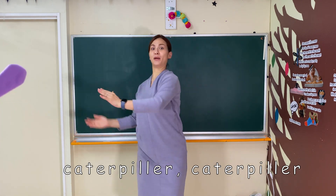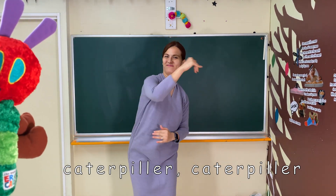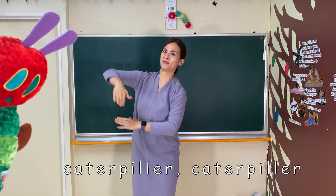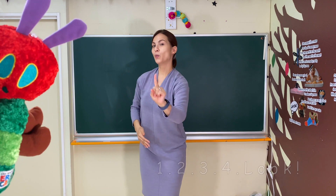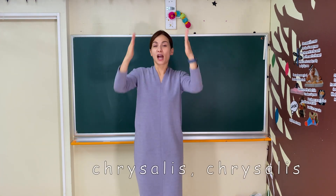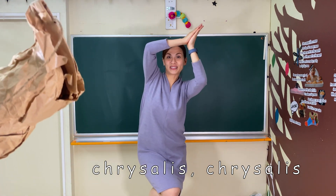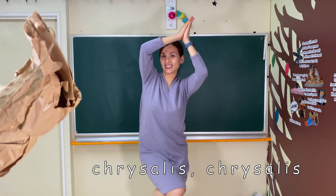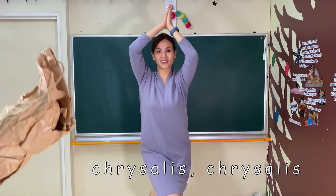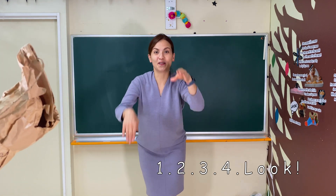Caterpillar, caterpillar. Caterpillar, caterpillar. Caterpillar, caterpillar. One, two, three, four. Look! Chrysalis, chrysalis. Chrysalis, chrysalis. Chrysalis, chrysalis. One, two, three, four. Look!